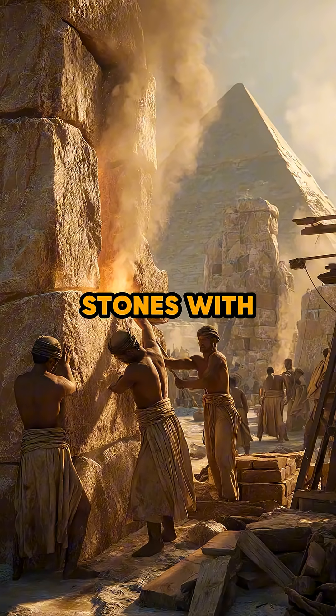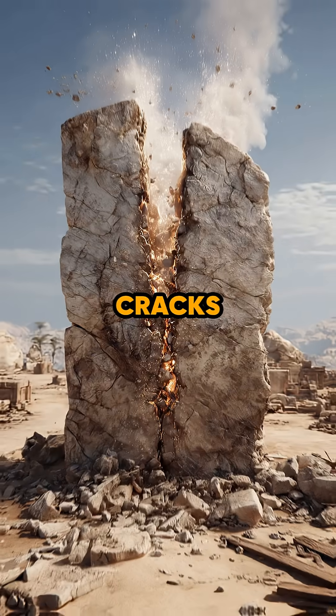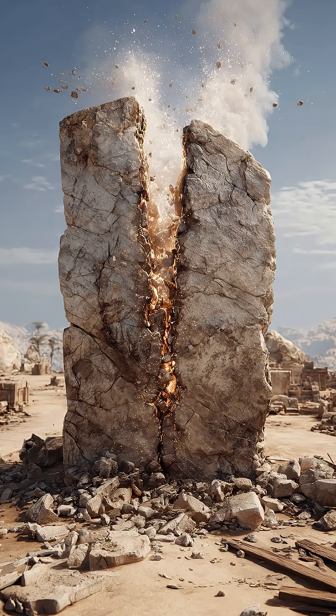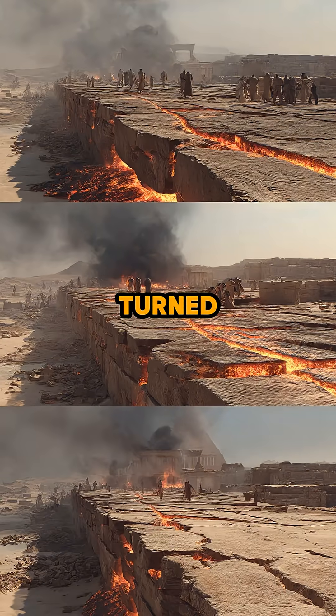Egyptians heated the stones with roaring fires until blistering hot, then doused them with cold water. Cracks appeared almost instantly. The stone expanded, shattered, and could be pried apart. A simple trick of heat and water turned massive bedrock into workable blocks for construction.